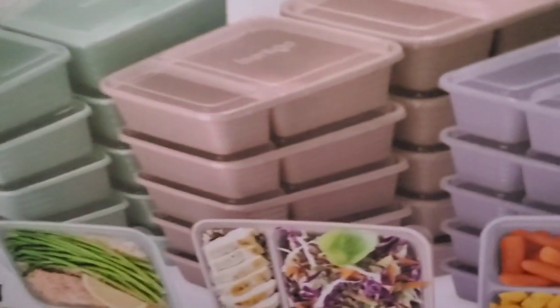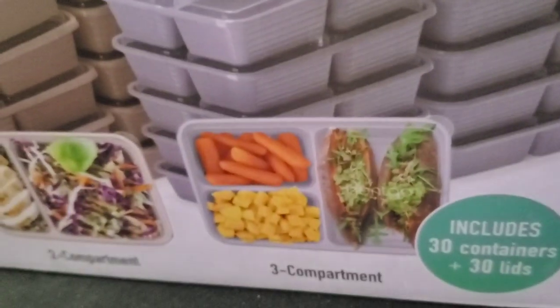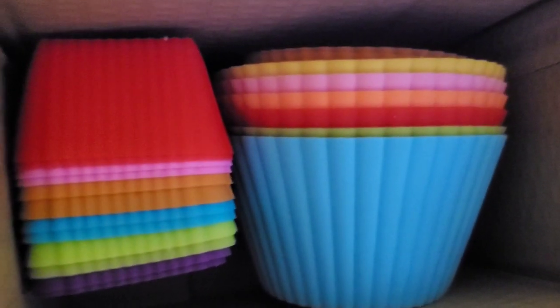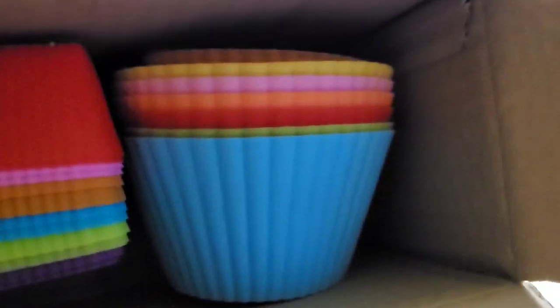You've got your green, a light pink, and a purple. I really love that they have purple. I also got these cupcake silicone things — I'm actually going to put fresh fruit and veggies in these.